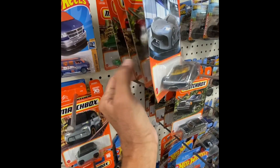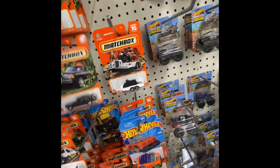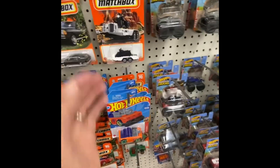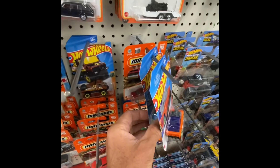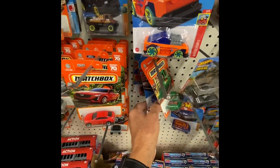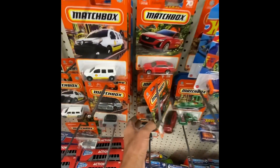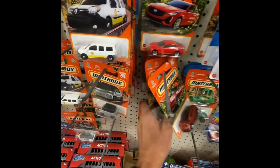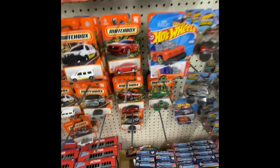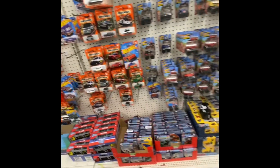This is going to be a very short hunt — this might be my shortest hunt ever. I don't even probably have to edit this, it's so short. I was expecting to find a lot more cars here, but hey, that's how it goes when you're hunting. Sometimes you find a lot and sometimes you don't find any. Now that was pretty quick. I don't think they're putting out any stock here.